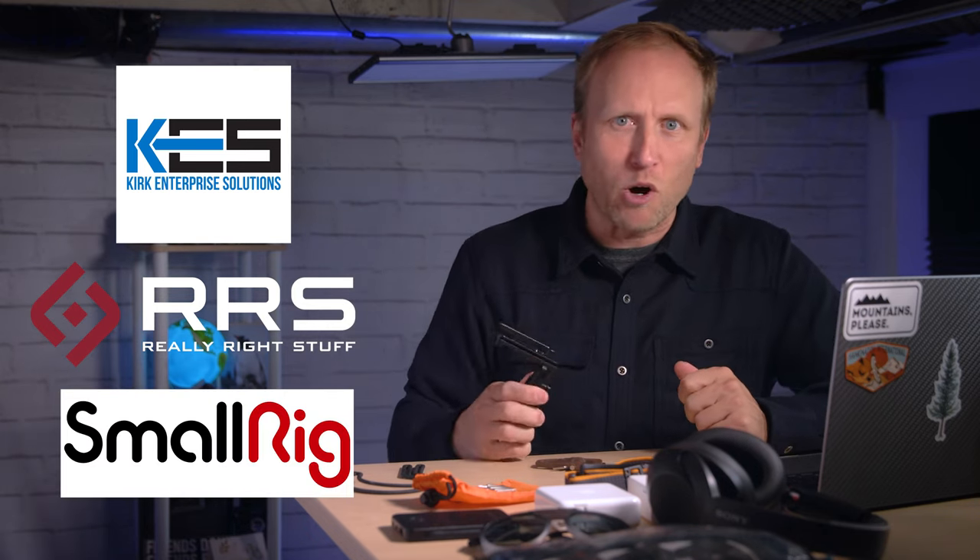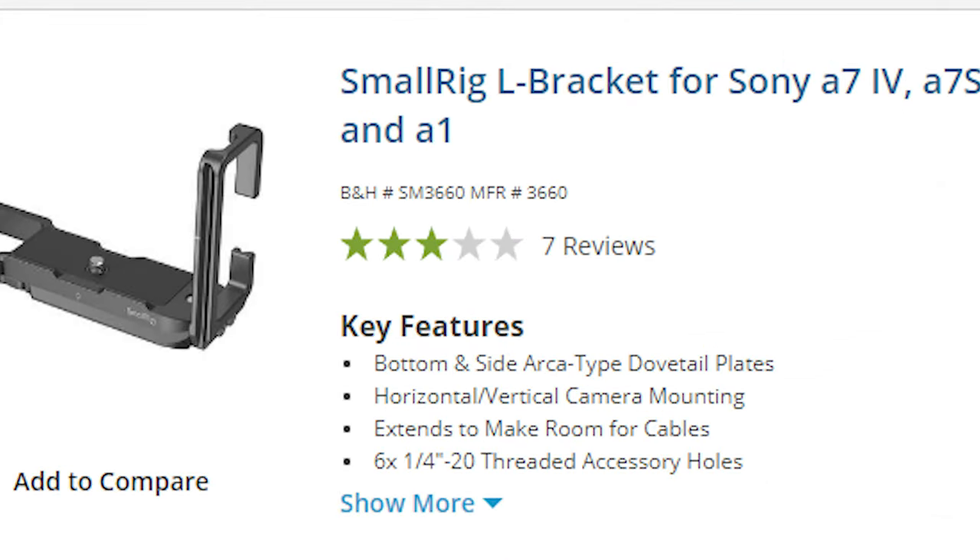When shooting vertically, an L bracket allows you to keep your camera centered over the tripod for better stability and better results when shooting a pano. They can even provide a little protection if you drop your camera. These days I appreciate the simpler L brackets, but I do recommend spending the money on a bracket designed to specifically fit your camera. Kirk, Really Right Stuff, and usually SmallRig are ones I can recommend. Just read the reviews of the one you want to buy before purchasing.